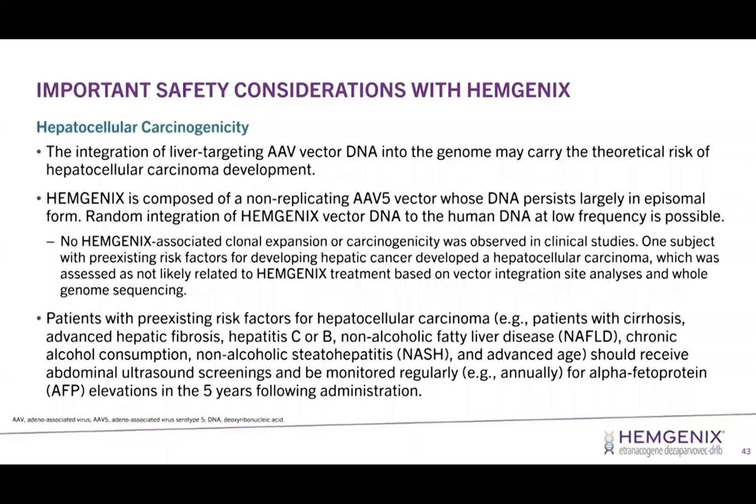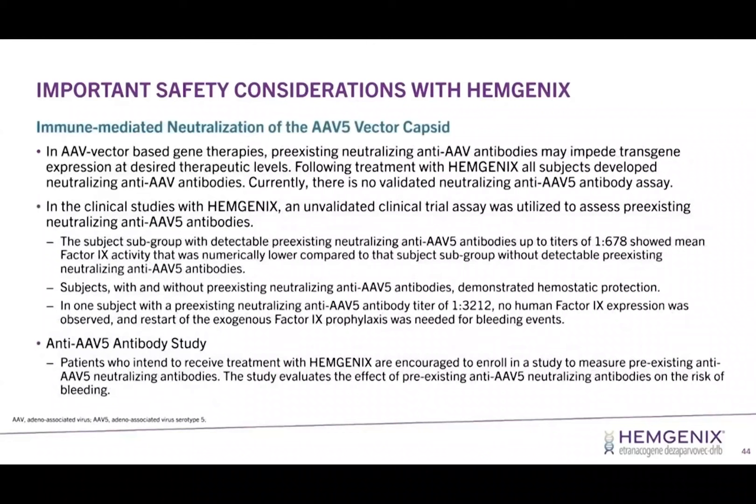Regarding hepatocellular carcinogenicity: there was one subject in the trial who did develop hepatocellular carcinoma. That patient had pre-existing risk factors, and the tumor was evaluated extensively for a link to the AAV vector. Through vector integration analyses and whole genome sequencing, it was very unlikely that the vector had anything to do with that patient's hepatocellular carcinoma. Still, if you have patients with risk factors and you give them a Hemogenics infusion, you should follow them closely, consider abdominal ultrasound screenings every six months to every year, and alpha-fetoprotein measurements up to five years after the infusion.